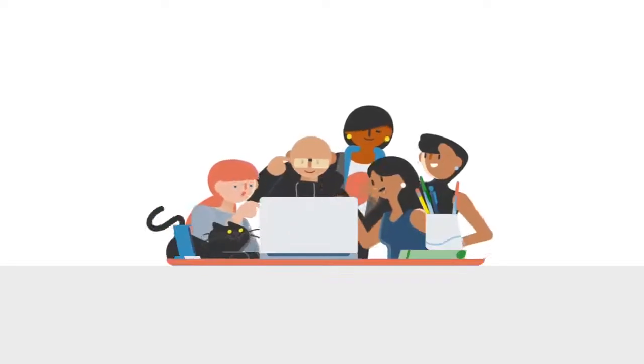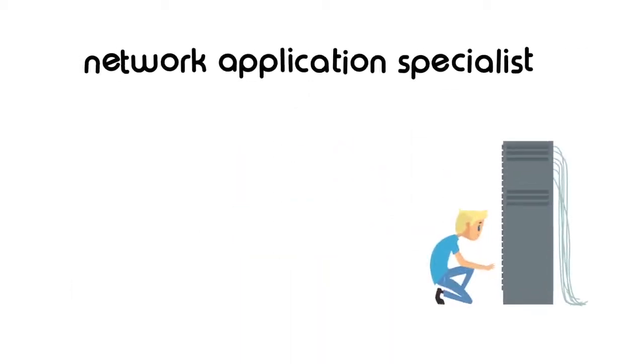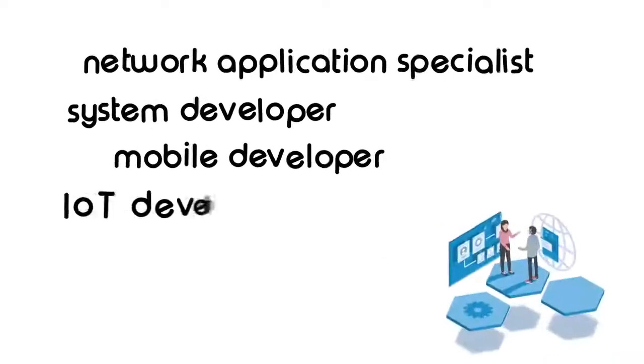The following are the top career options for graduates with strong network-centric skills. First, network application specialists. Second, system developers. Third, mobile developers. Fourth, IoT developers.